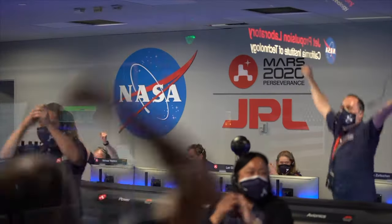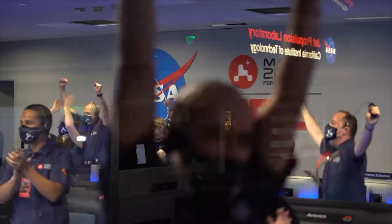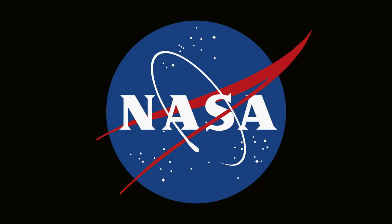Ready to begin seeking the signs of past life. Go ahead. Thank you. Thank you.